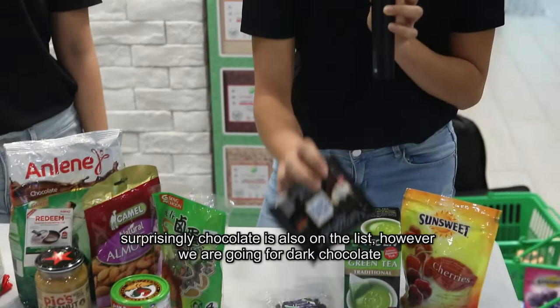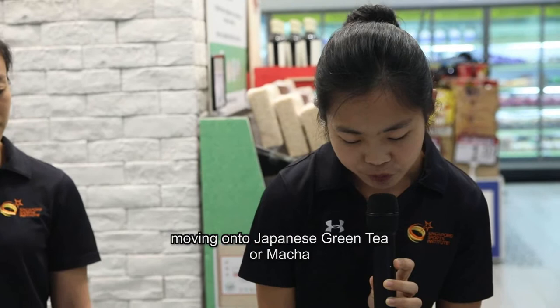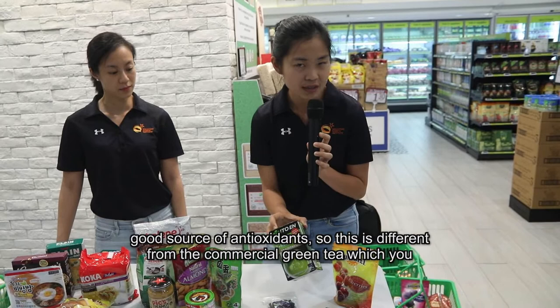Surprisingly, chocolate is also on the list. However, we are going for dark chocolate which has a higher cocoa content — 75% and above dark chocolate would be a good source of antioxidants. Moving on, we also have Japanese green tea, matcha. It's a good source of antioxidants, and this is different from the commercial green tea you see on shelves, which is mostly sugar.